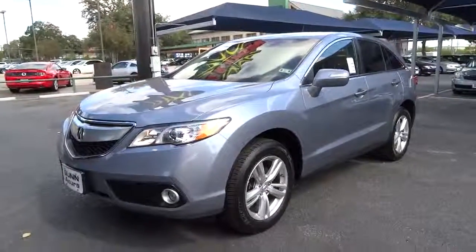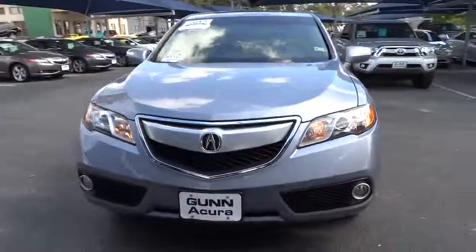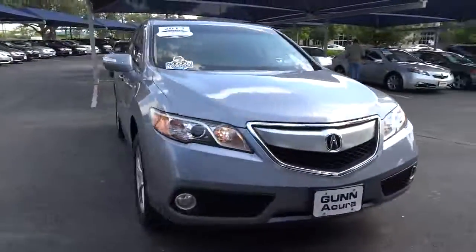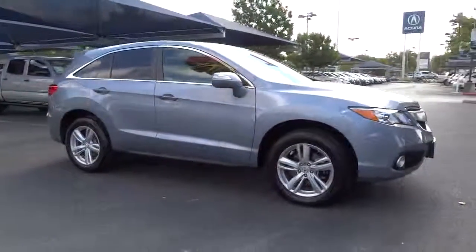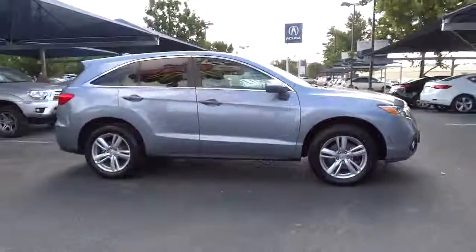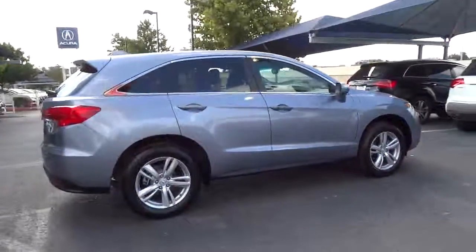The 2013 RDX, viewed as Acura's answer to BMW's sporty X3, offers a stylish interior, plenty of sport, and a nice amount of utility, priced below $35,000. This vehicle has less than 40,000 miles.